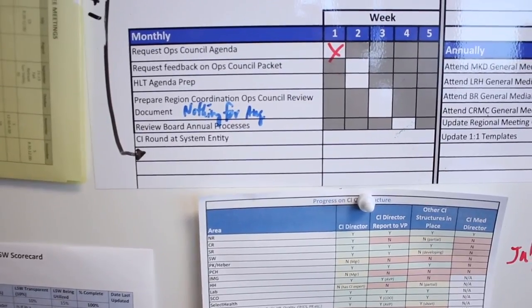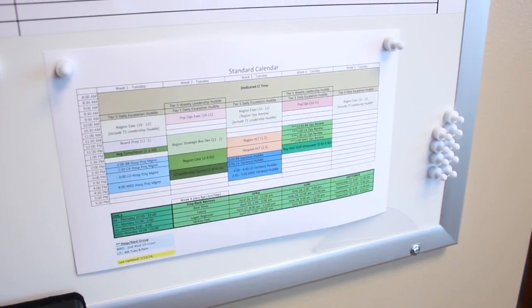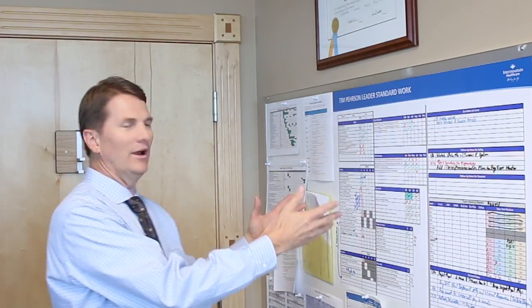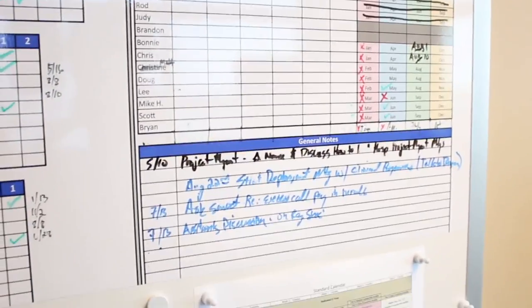I've had standard work and key process standard work for a long time, but I had it in files, on my desk or on my iPad, and I found I wasn't as consistent about it. When I can come in and see it every day — oh yeah, I've got to do this — I wanted to send the message to my leadership team that this is a really important concept. We're asking clinical leaders to live by clinical standards, and if we're not willing to do that as administrative leaders, it sounds a little hypocritical. Ideally I'd like to see this throughout the entire region.